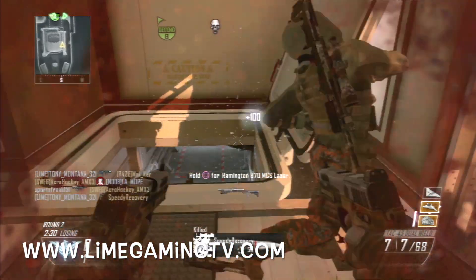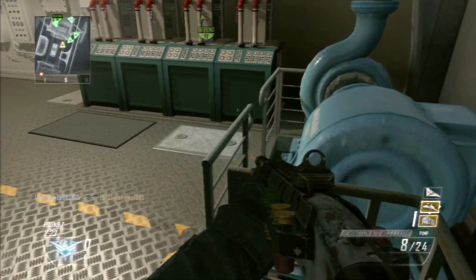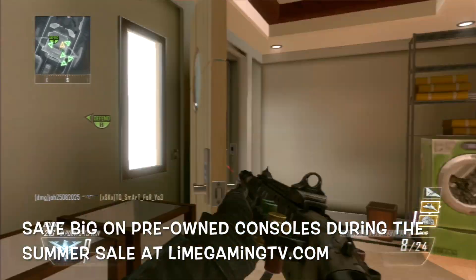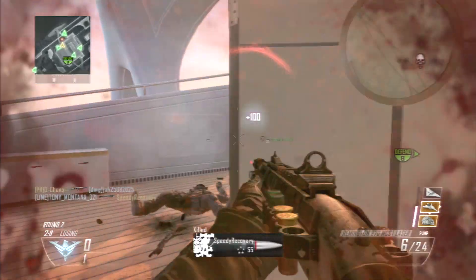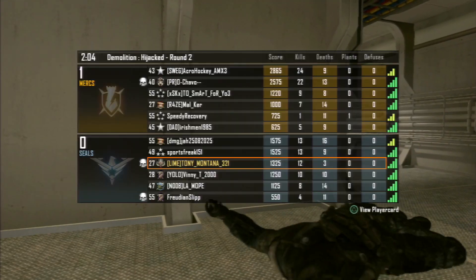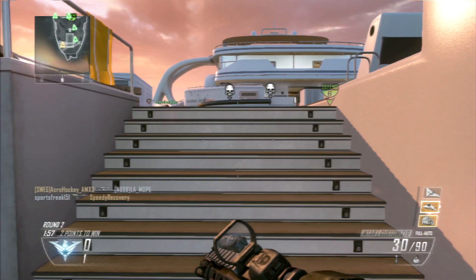For deal number two, you can save big on pre-owned console summer savings at GameStop.com. There are a whole bunch of consoles where you can save a lot of money. We had a quick gaming interruption — 12 and 3 on that kill streak — but moving on, that's deal number two, the big one for console savings.